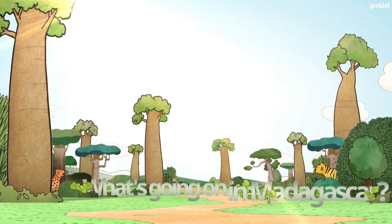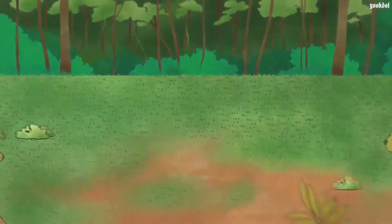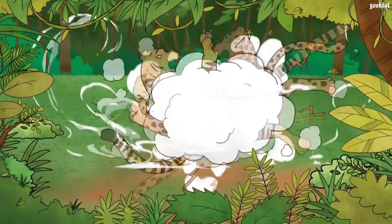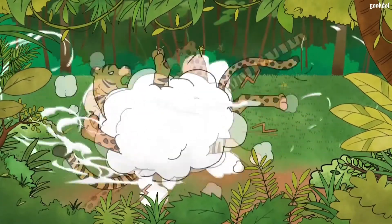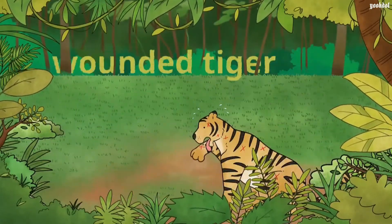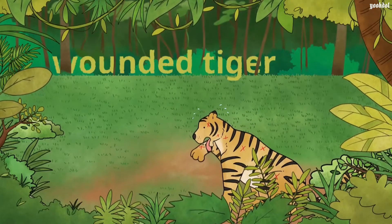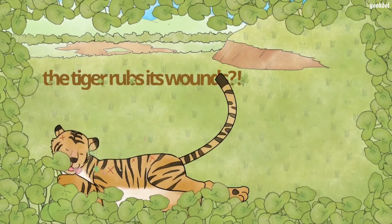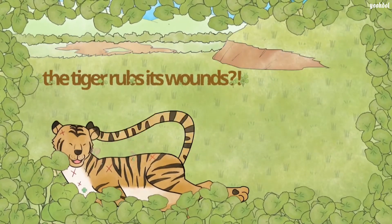What do you think is happening there? A fight amongst beasts happens deep within the jungle. Though the tiger won in the end, it was also greatly injured. After a while, the tiger rubs its wounds on the grass.